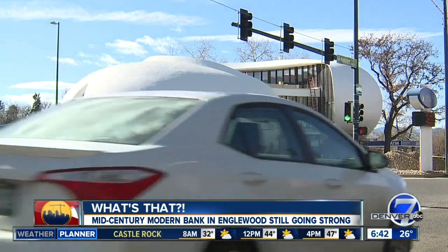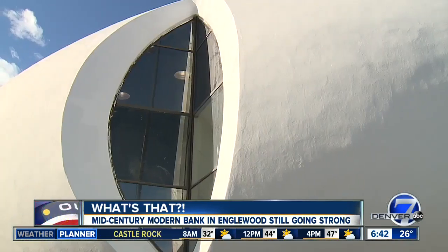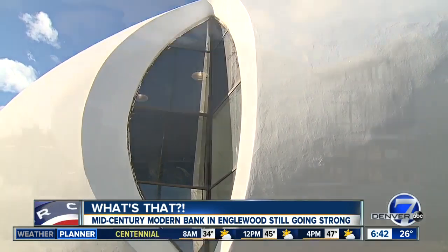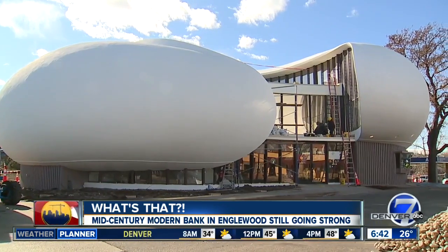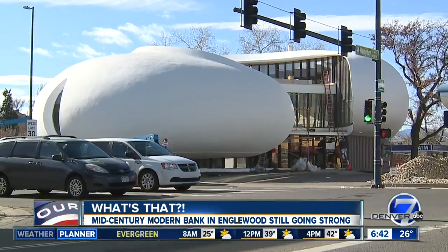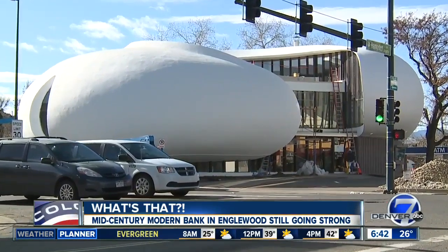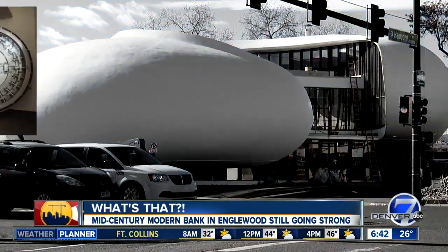A spaceship-looking object that has a bank sign out front? That can't be right. Oh, but it is. This is the Community Banks of Colorado building on Broadway in Englewood. And since it was built in 1967, people driving by have asked, what's that? But despite its appearance, this is not an out-of-this-world building, just a remnant of the mid-century modern past.